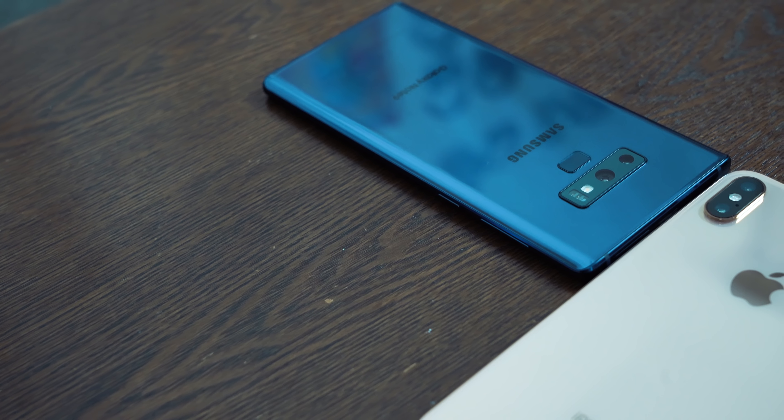Hey guys, Thundee here and welcome to another Battle Vid. Now this one is quite self-evident. This is the iPhone XS Max versus the Galaxy Note 9.